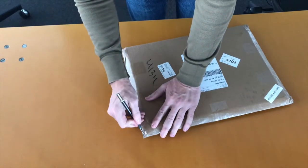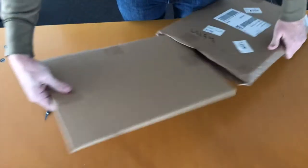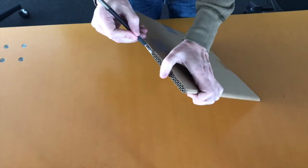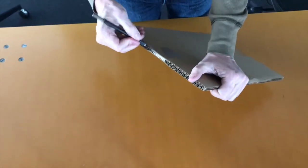Hello Japanese woodblock print enthusiasts and collectors. Today I'm going to be unboxing a print that I got from Fuji Arts. If you get a chance, check them out. They have a great selection and the prints range from 20 bucks on the low end to thousands of dollars on the high end, so there's something there for everybody.